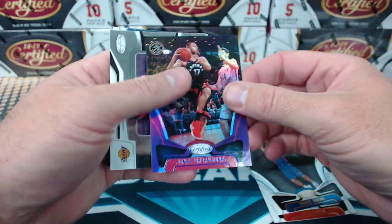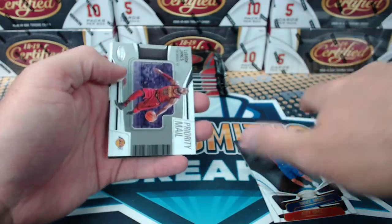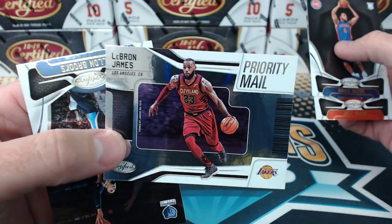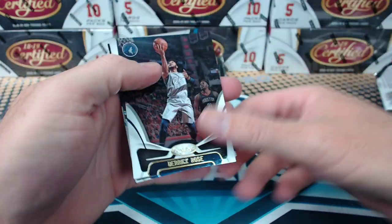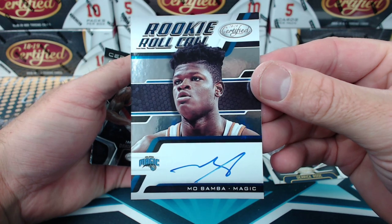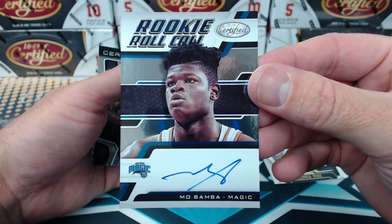His team had the same record in his starts as DeGrom. He had the best DRA. Valanciunas to $0.49. Priority mail LeBron James — I'll ship that in priority mail. No postage needed, pop it right in the mailbox. Mo Bamba rookie roll call. It's only 5 to 10? Wow.